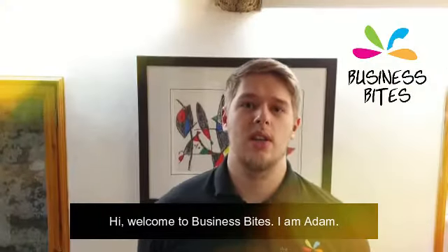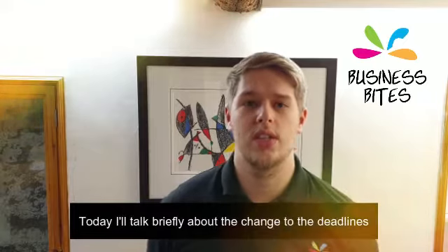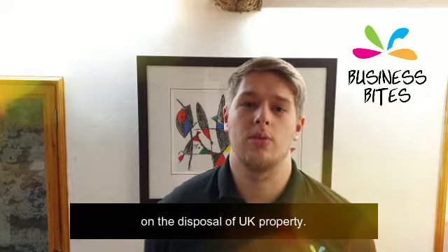Hi, welcome to Business Bytes. I'm Adam, one of the Directors at The Accountancy Practice. Today, I'll talk briefly about the change to the deadlines for filing and paying capital gains tax on the disposal of UK property.